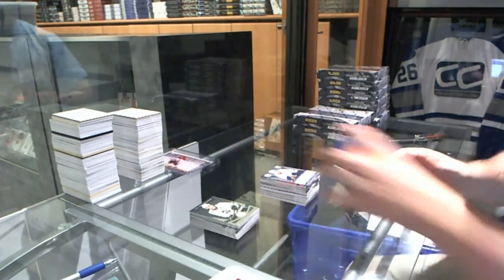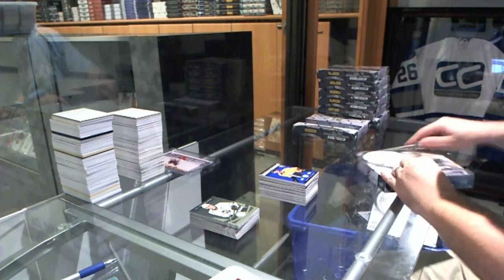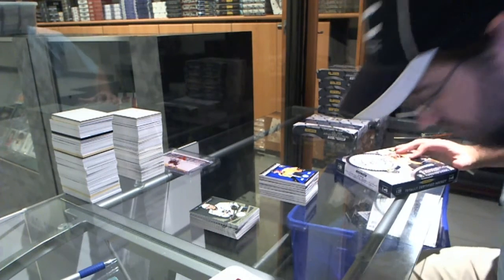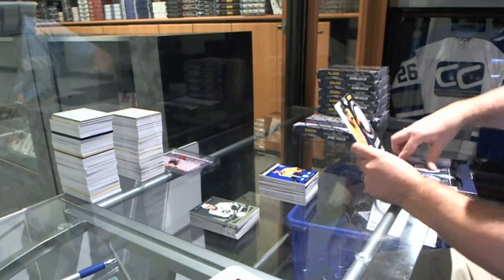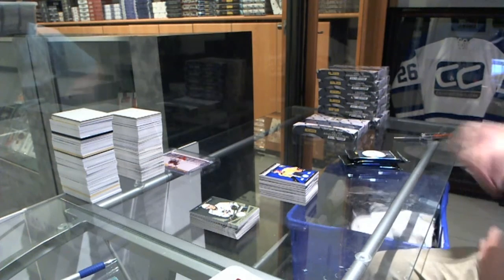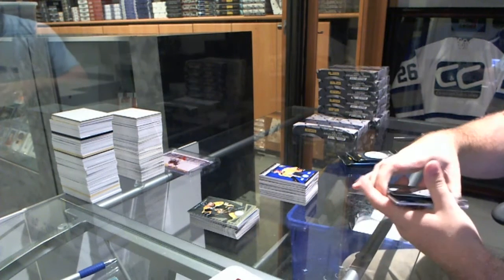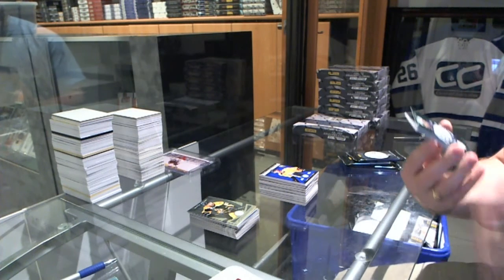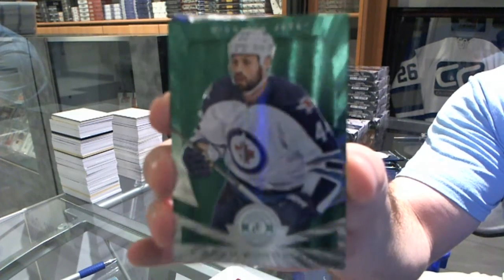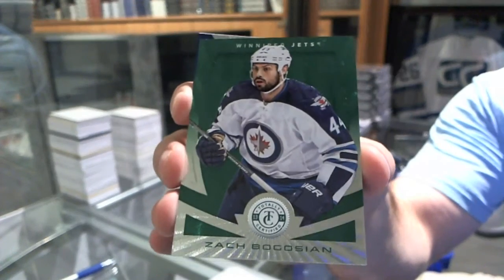It's Thursday — comes out Thursday. So we still have a couple days to go. That's nice. We've got an Emerald base number 205 for the Winnipeg Jets — Zach Bogosian.